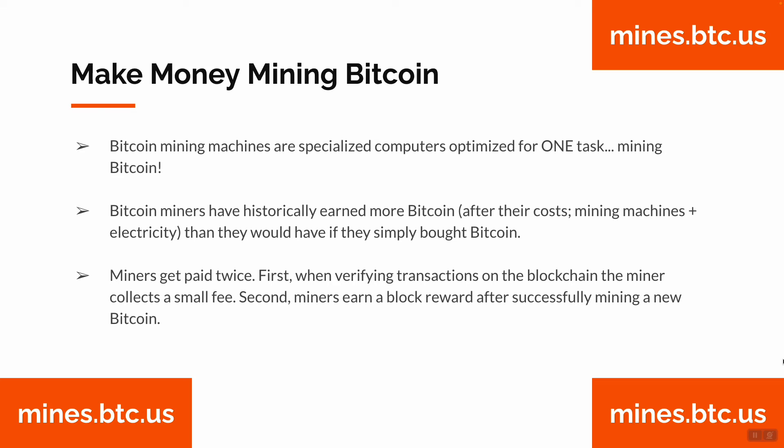Bitcoin mining machines are specialized computers optimized for one task: mining Bitcoin. Bitcoin miners have historically earned more Bitcoin — after the cost of the mining machine and electricity — than they would have if they simply bought Bitcoin. Miners get paid twice: first, when verifying transactions on the blockchain, the miner collects a small fee; second, miners earn a block reward after successfully mining a new Bitcoin.